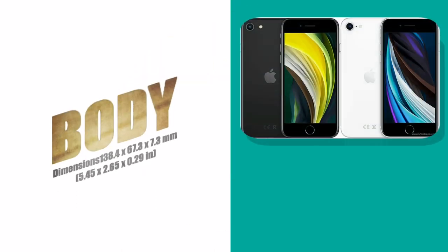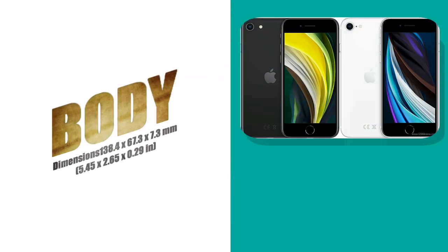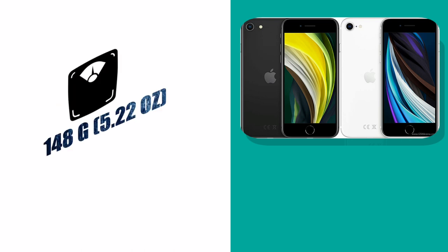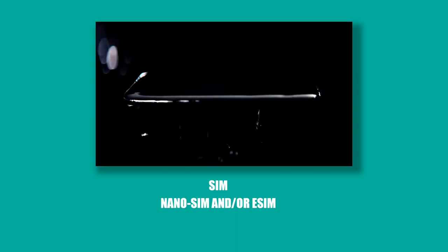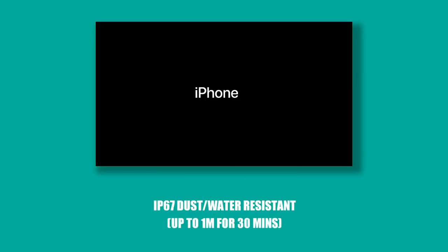The body dimensions are 138.4 x 67.3 x 7.3 millimeters and the weight of the phone is 148 grams. It is built with glass front, glass back, and an aluminium frame. SIM support is nano SIM. This phone is IP67 dust and water resistant — it can survive up to one meter of water for 30 minutes.